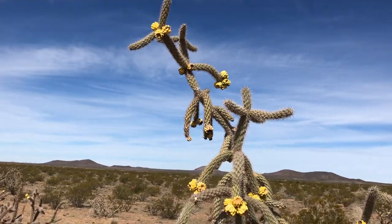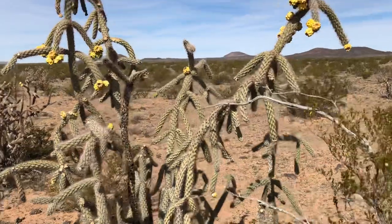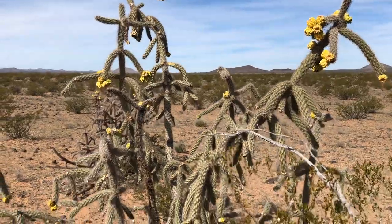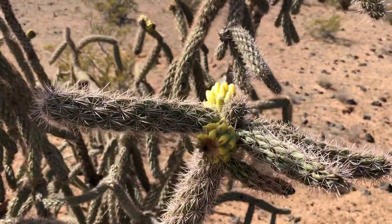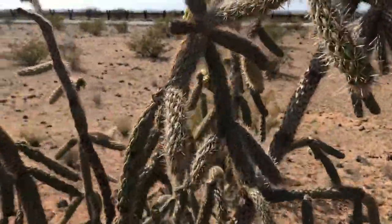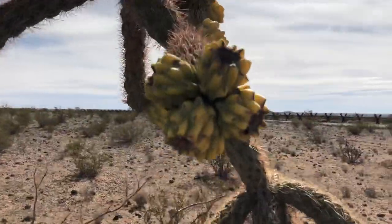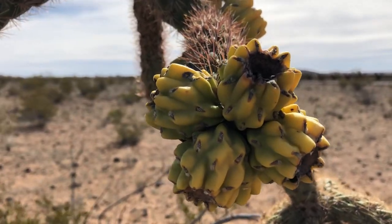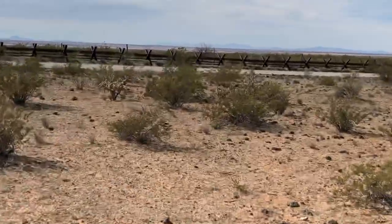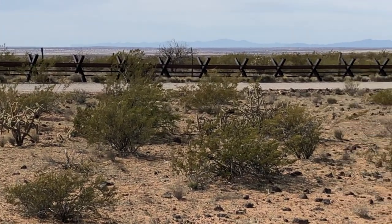It's a beautiful day here in the desert. I'm in southern New Mexico. And there's that fruit. The US-Mexico border is right there. There's a vehicle barrier. I'm in the middle of nowhere, maybe about 20 miles east of Columbus, New Mexico.